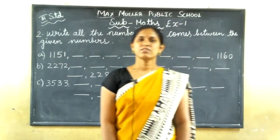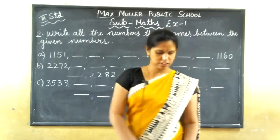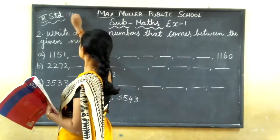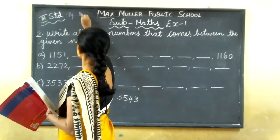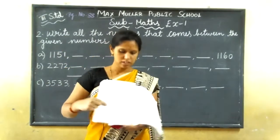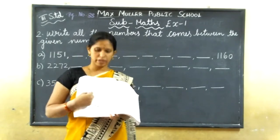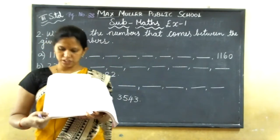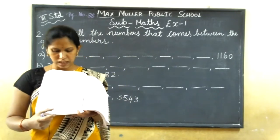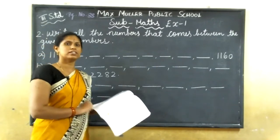Good morning students. We will start our math class. Take out your textbook, page number 88. We have already finished these exercises and I have given homework. I think everyone has finished the homework. Second main: write all the numbers that come between the given numbers. Write today's date.